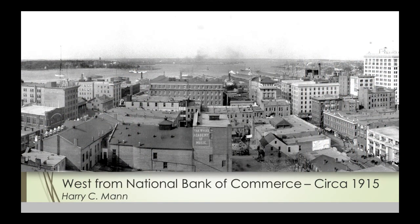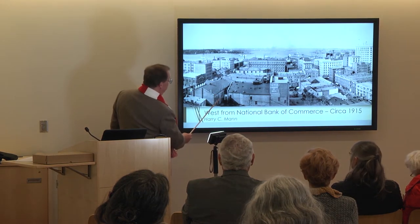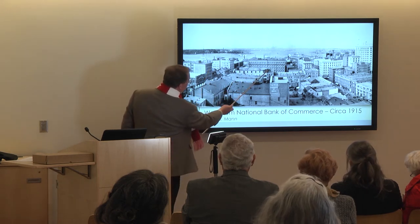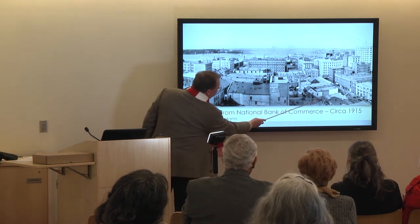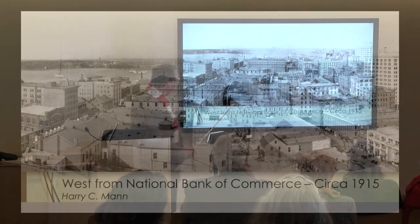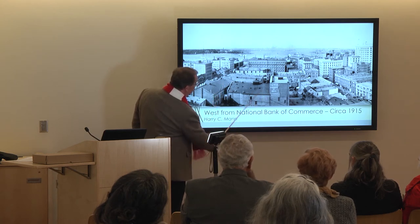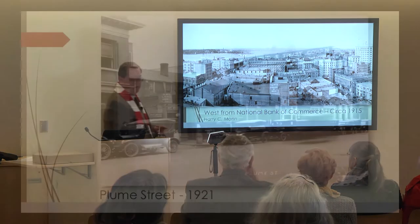This is my all-time favorite panorama shot of Norfolk, taken by Harry C. Mann about 1915. Here's the Academy of Music — this was a huge building. The old Citizens Bank of Norfolk is still standing. The new hotel is going up right in here. You still have the dwellings with the storefronts in front of them, and by then the Royster building had been constructed. The Slover Library would be right in here, and this part has all been replaced by the Selden Arcade.